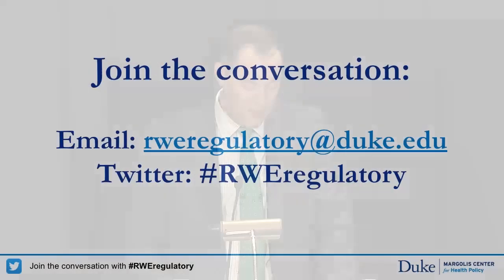A few housekeeping items: this is a public meeting being webcast online, and the record will be available on the Duke Margolis website following the event. This meeting is intended to spur discussion — we're not looking to achieve consensus and won't be voting, but rather hearing a variety of perspectives. There is reserve time throughout sessions for comments and questions, and microphones are set up in the aisles. Questions from the webcast can be sent to rweregulatory@duke.edu.